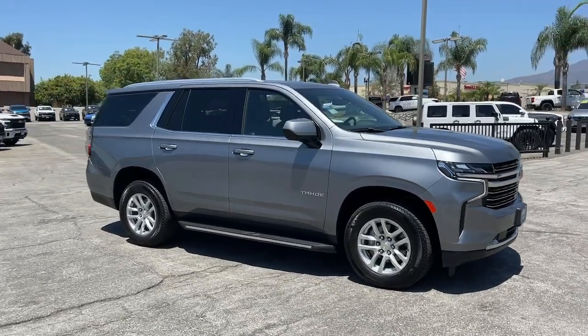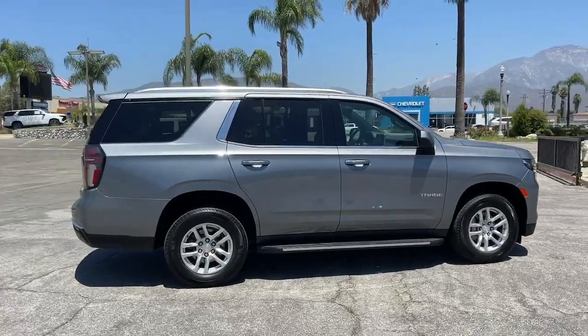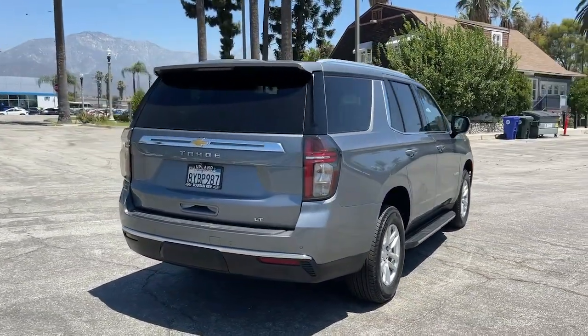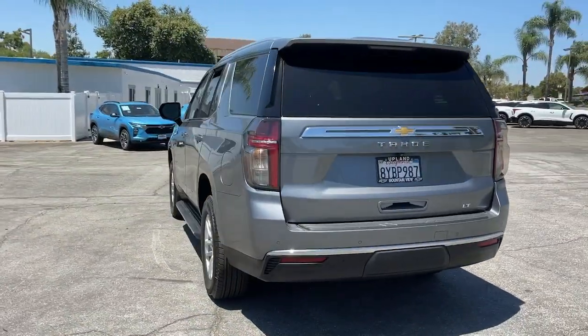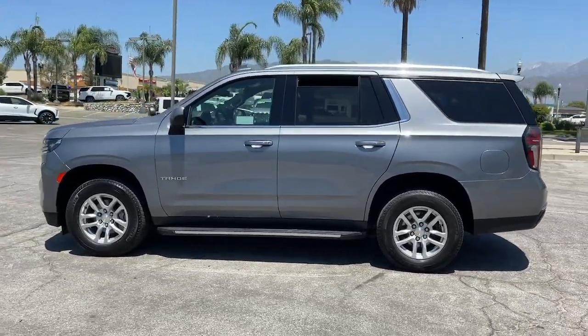Picture yourself in the 2021 Chevrolet Tahoe. This vehicle is an outstanding buy with fewer than 70,000 miles on the odometer. The Chevrolet Tahoe is the full-size SUV that has the space, power, amenities, and technology you need to tackle a challenge in comfort and style.